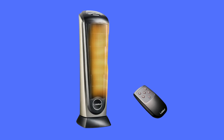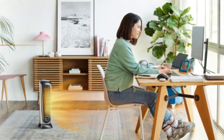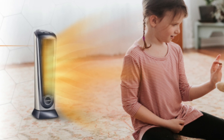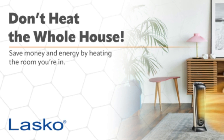The Lasco oscillating ceramic tower space heater 1500W offers quiet warmth with adjustable heat settings, a digital thermostat, and widespread oscillation for even heat distribution. Its remote control, timer, and built-in safety features make it easy and safe to use right out of the box.